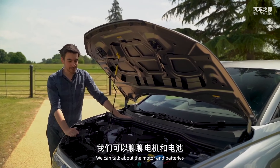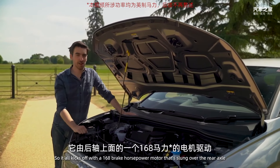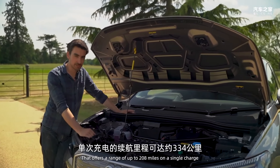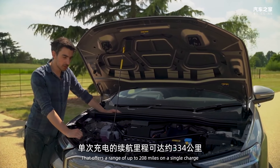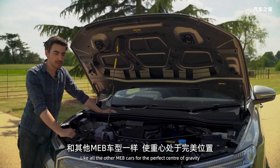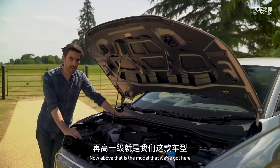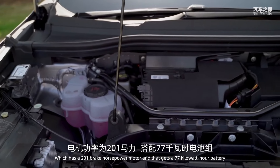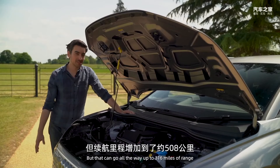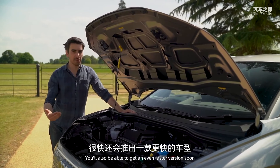It all kicks off with a 168 brake horsepower motor slung over the rear axle, connected to a 52 kWh battery offering a range of up to 208 miles on a single charge. That battery is located underneath the passenger compartment for the perfect centre of gravity. Above that is the model we have here, with a 201 bhp motor and a 77 kWh battery that can go all the way up to 316 miles of range.